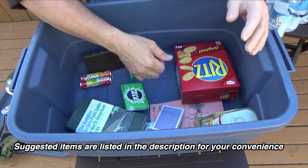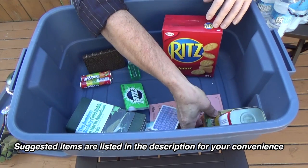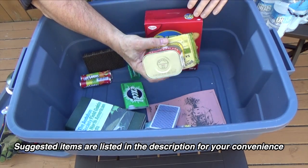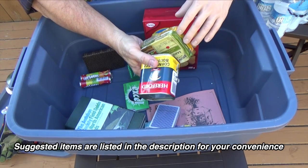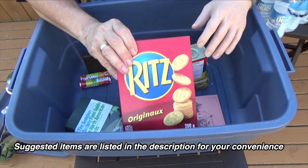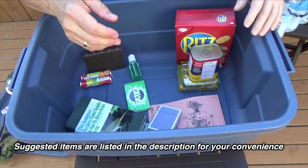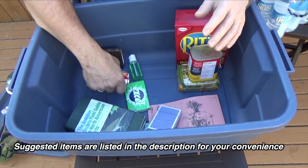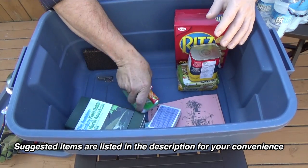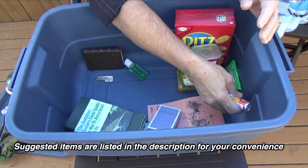Some other things you're going to need are non-perishable, non-cooking foods — food that doesn't need to be cooked. Here I've got some meats and some fish, some crackers, and I also have some candy and gum. It just makes you feel better when you're eating something sweet.